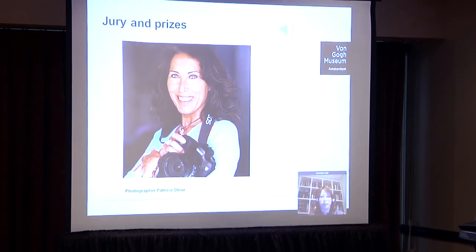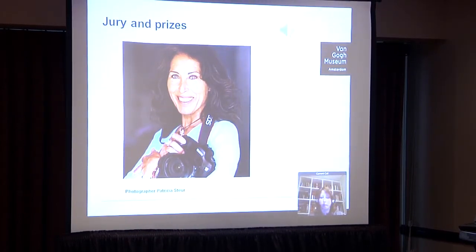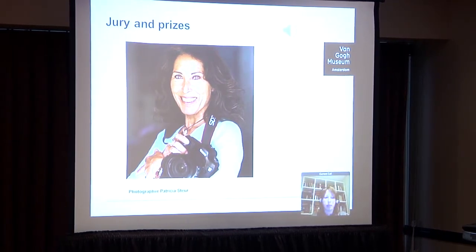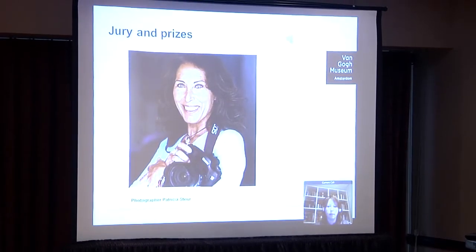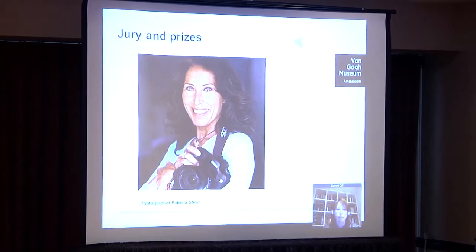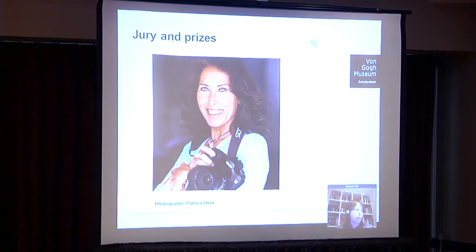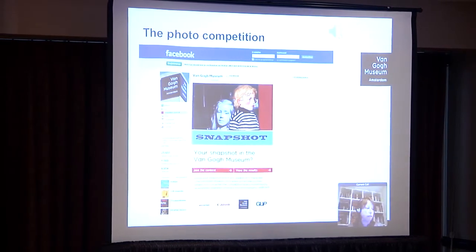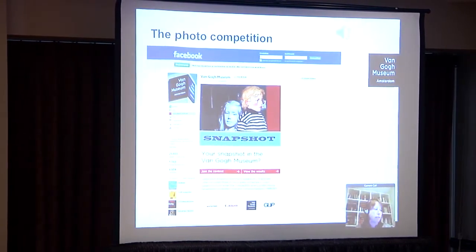The snapshot photo competition ran from October 10 until December 31, 2011, and also revolved around the three themes of the exhibition. Since one of the sponsors was the City of Amsterdam Tourist Board, we decided to confine the subject to Amsterdam in relation to the exhibition themes. This was also a way to limit photo subjects and show that taking snapshots was still relevant today. The themes were: family and friends in Amsterdam, city life in Amsterdam, and posing in Amsterdam.